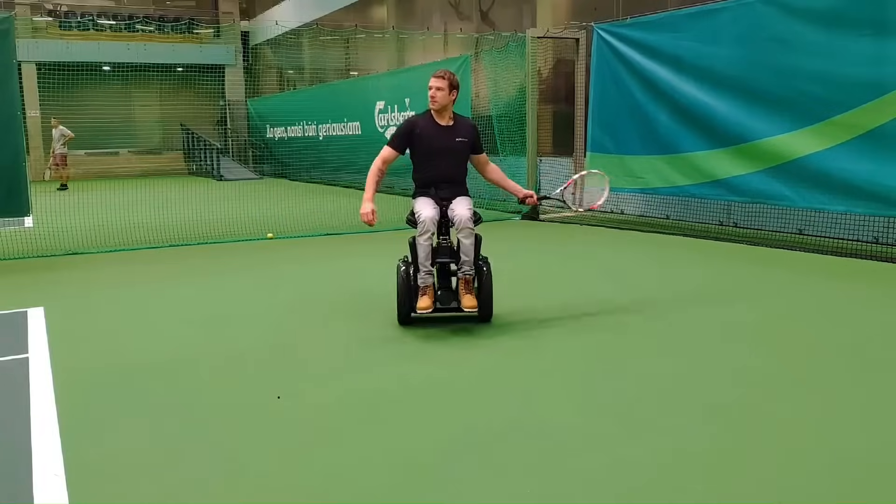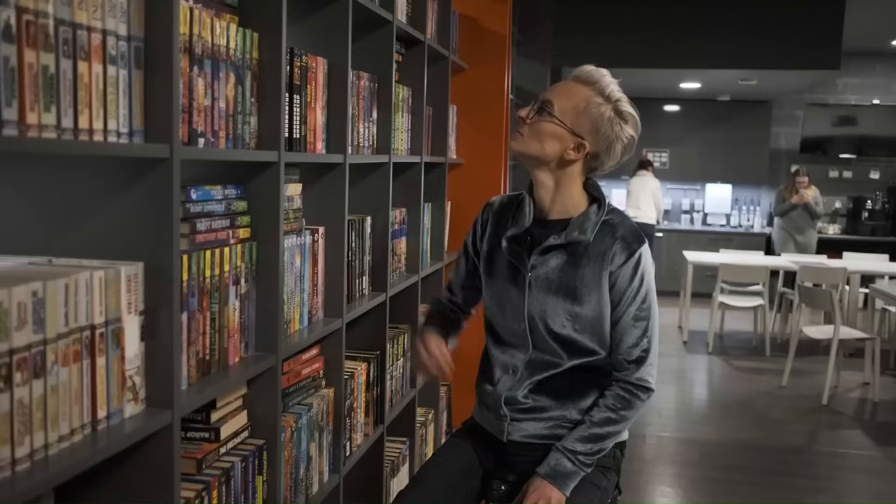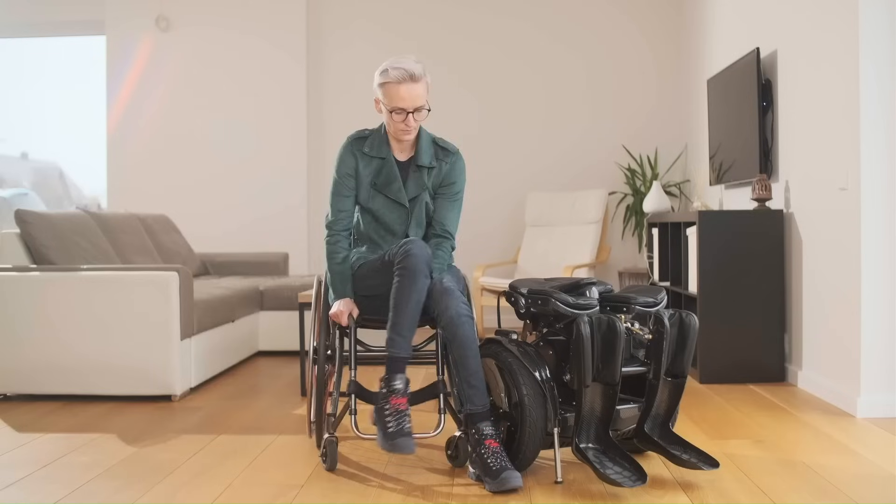The Kimi is controlled via upper body movements, leaving the user's hands free. This makes it possible for users to operate the Kimi while eating, drinking, or using a phone.